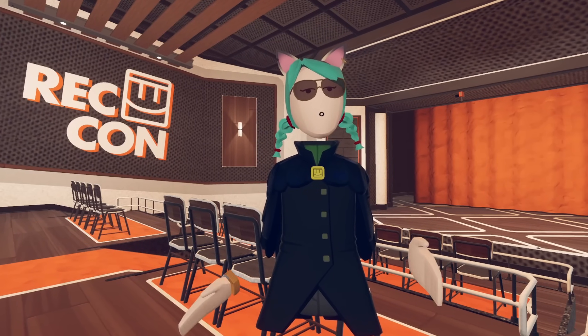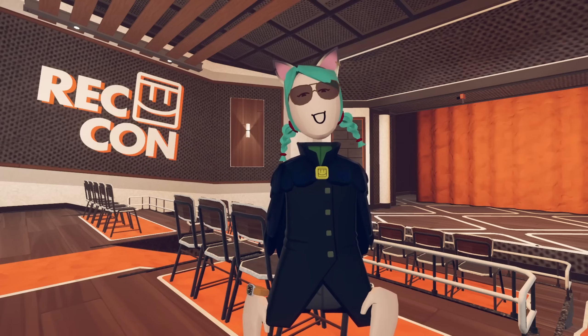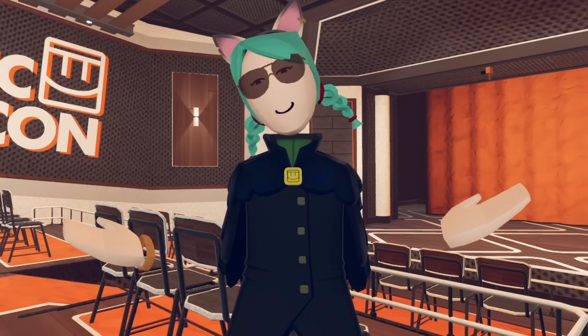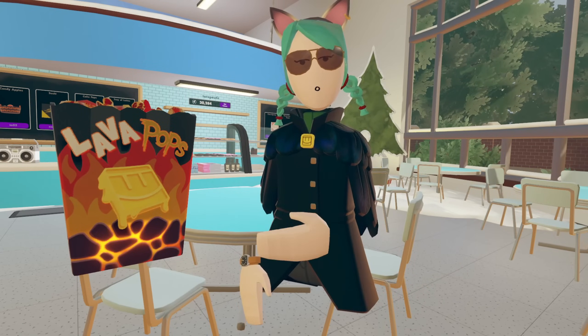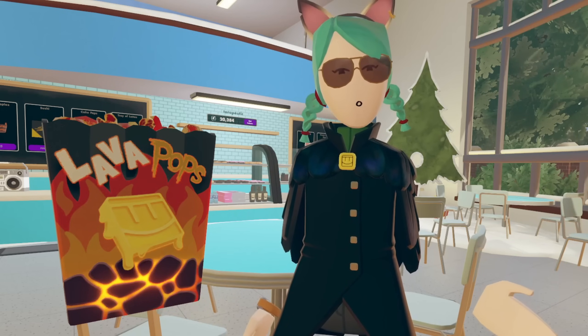I personally bought about 10 of them at this year's event because I was tired of people waving them in my face after last year's. I thought, I'm going to get some Reccon Bubbly of my own. And I did. Lava Pops — these bright, cheeto-orange, spicy popcorns are part of the new player challenges, and you don't get that many of them.